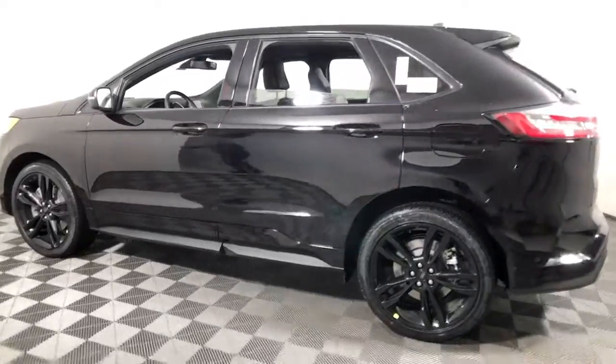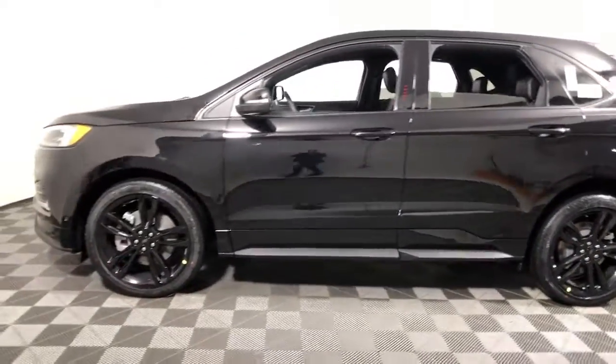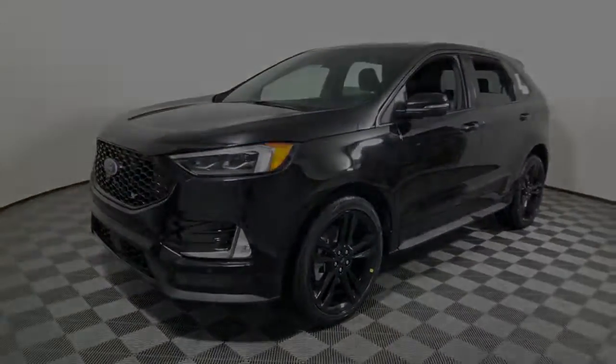These are just some of the great options this vehicle comes with: panoramic roof, hands-free liftgate, and navigation.